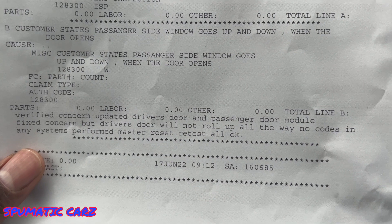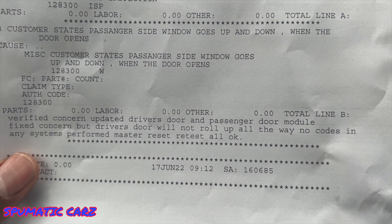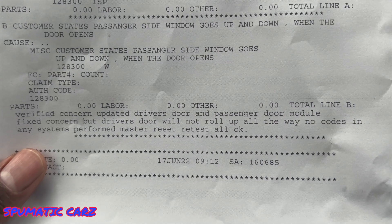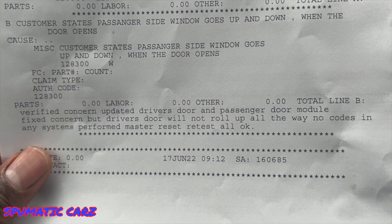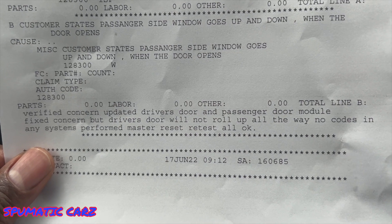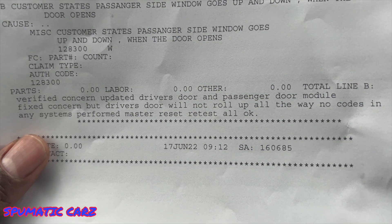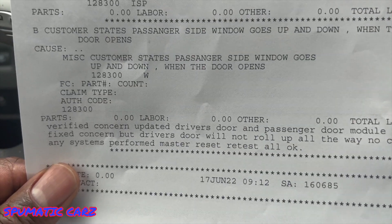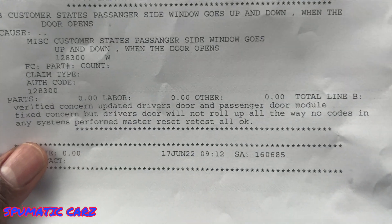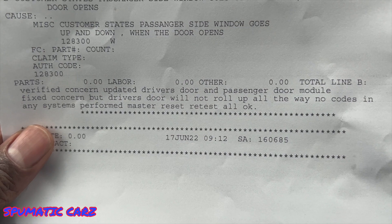Let me know if anybody else has this same issue with their bronco — I wonder if it's a common issue. Mine is a 2022 bronco with the hard top, four-door. I just got it this spring, end of May. It could be a common issue where they have to reset these modules. Hopefully I don't have to do this often — hopefully this is the last time.